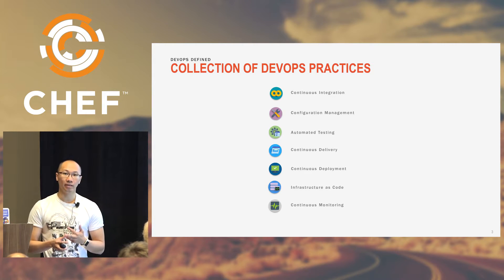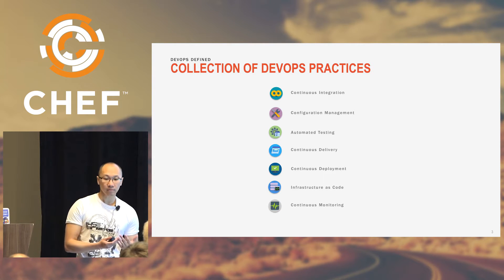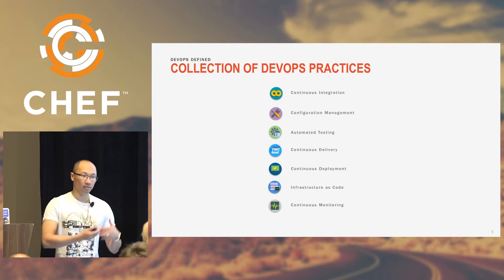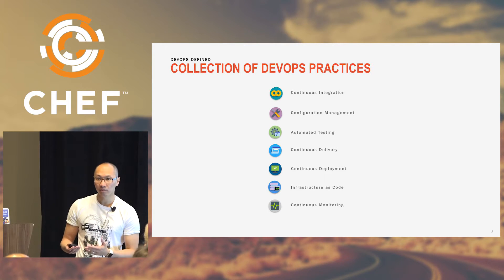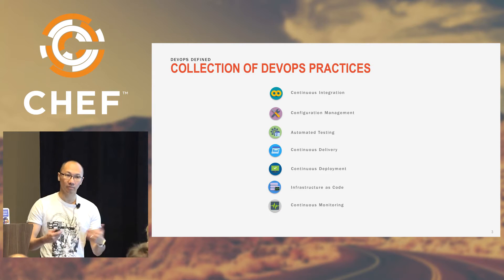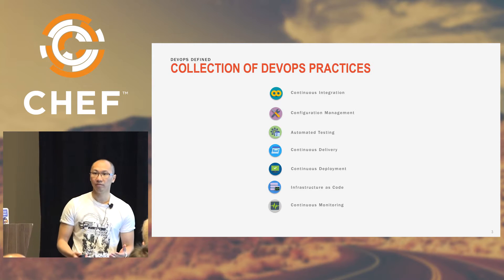The most important one right now is around delivery pipeline. When I go to all the customers, it's very hard when I try to explain DevOps. But when I give a presentation around these seven practices and immediately follow it up with a delivery pipeline demo, they start to understand what that actually looks like. That's the purpose of this specific talk — to look at the current pipelines and how that has been adapted to Chef Delivery.